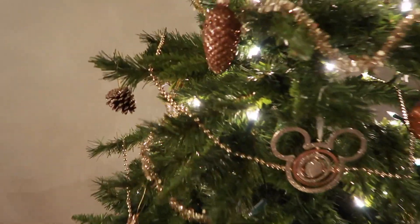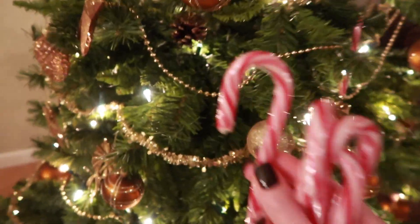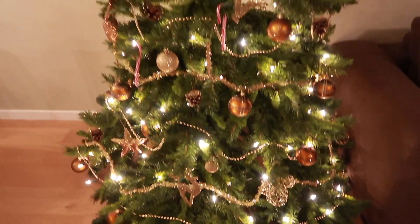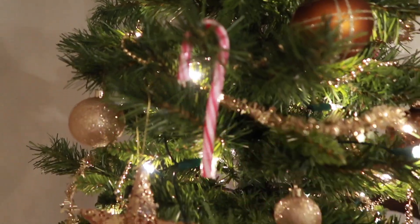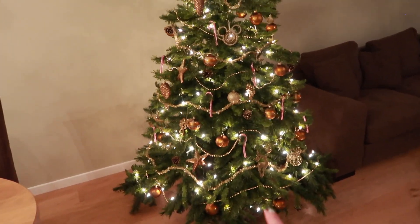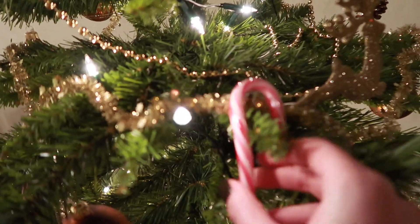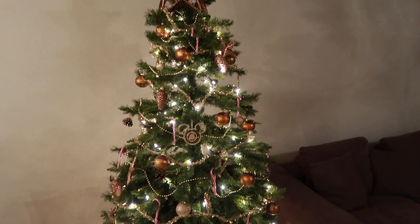I'm going to put the candy canes in the Christmas tree — let me see if I can do it like this. There we go, and one more here. The tree is a little bit full so it's really hard to find good spots. There we go, and then there's one left — let's put it over here. Yes! Now the tree is completely finished.